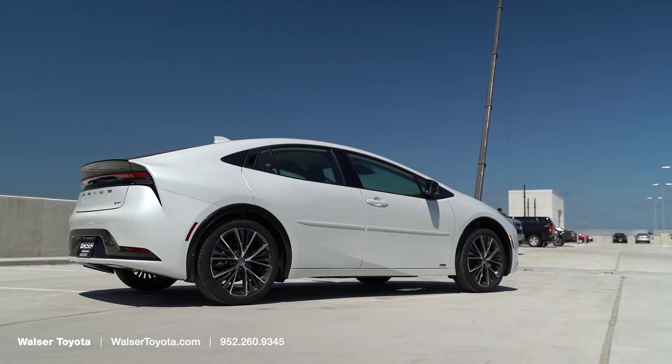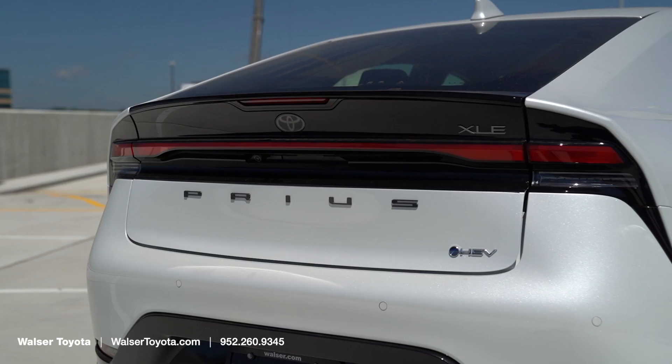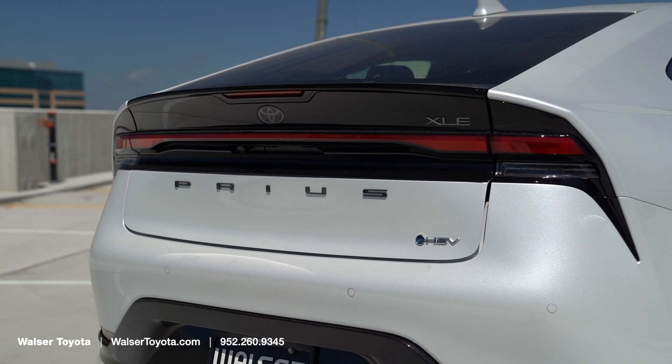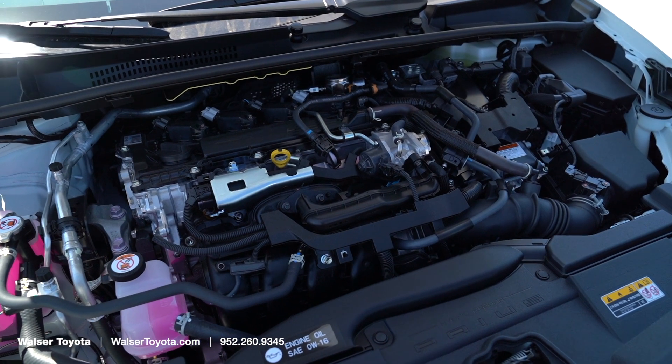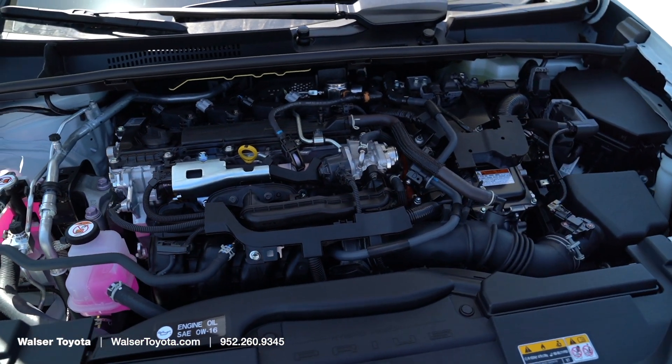The Prius we have here today is the 2023 model in the XLE trim with all-wheel drive. The hybrid system in this Prius is not a plug-in system — it's a fully regenerative hybrid, which gets you 49 mpg in the city and 50 on the highway. That's great fuel economy out of an excellent looking vehicle.